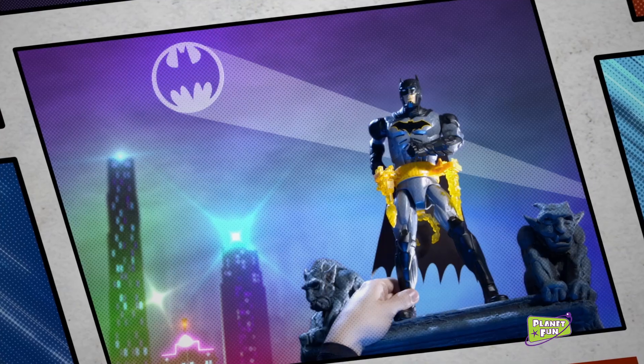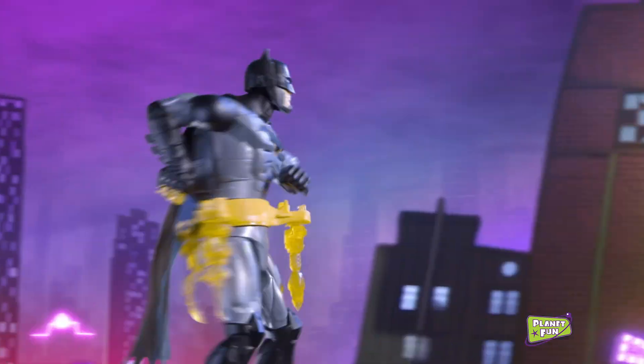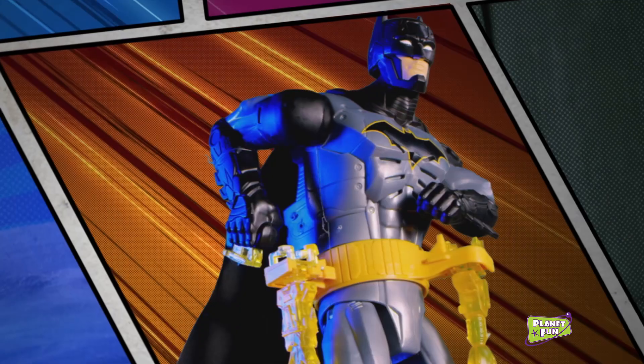Calling the Caped Crusader. The Joker's up to no good. Batman's armed with his new Rapid Change Utility Belt. You can use the torch to cut your way inside.